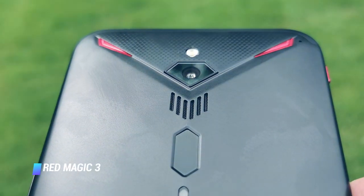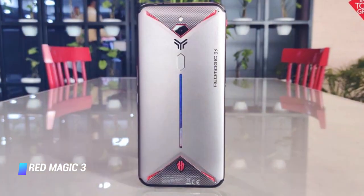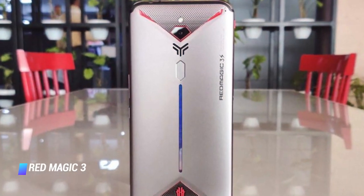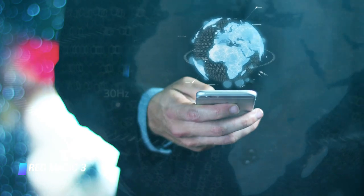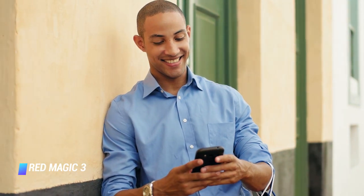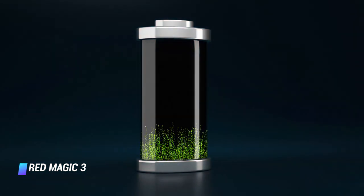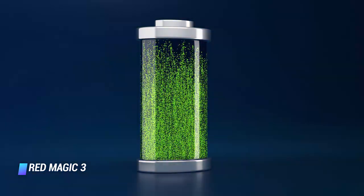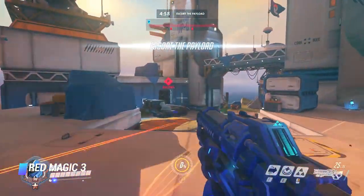Coming in at number 7, we've got the Red Magic 3. The Red Magic 3 joins a growing contingent of smartphones designed specifically for gaming, rivaling the likes of the Black Shark 2, Asus ROG Phone, and Razer Phone 2. This handset has plenty of specs: a Snapdragon 855 processor, up to 12GB of RAM, and an Adreno 640 GPU. Creator Nubia has included a turbo fan for active cooling. Throw in an enormous battery, built-in capacitive shoulder triggers, and an RGB light strip at a fiercely competitive price, and you've got one of the best gaming smartphones currently available.